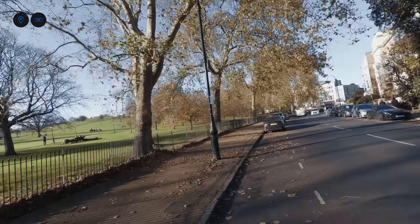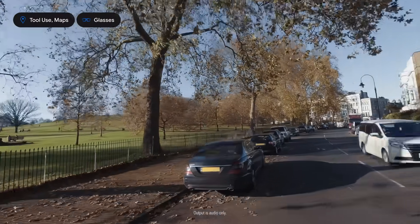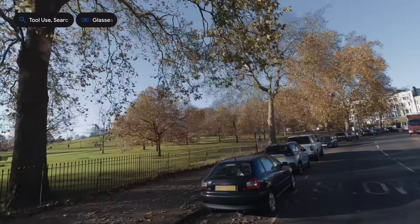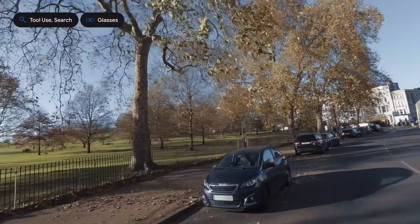What's that park next to me? The park looks to be Primrose Hill, known for its panoramic city views and the notable Shakespeare's tree. Can you check if I can bike in there? It appears that cycling is actually banned within Primrose Hill itself, although it is permitted in nearby areas and the rest of Regent's Park.